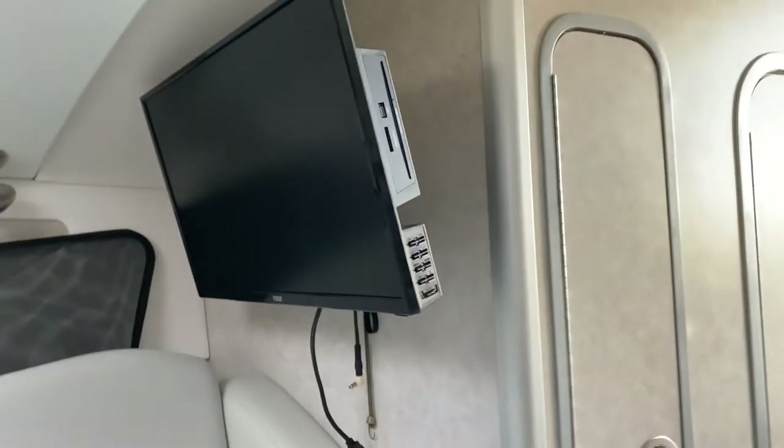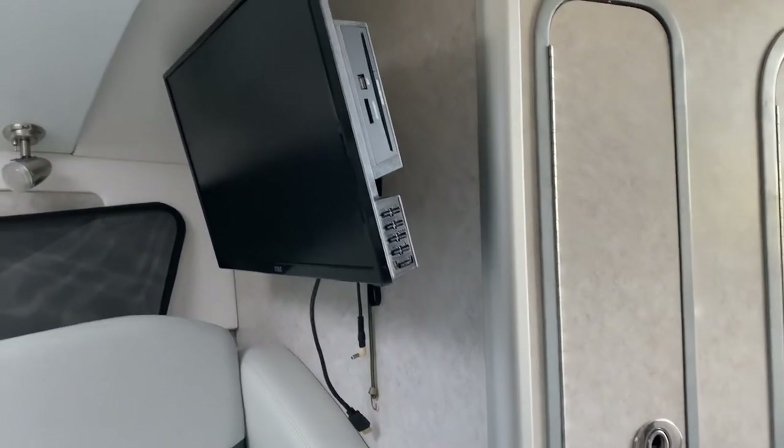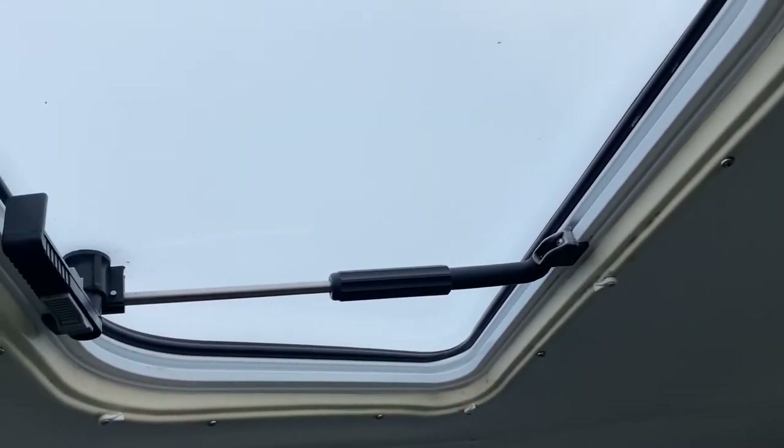This is a 12 volt TV with DVD as well as HDMI hookup. We've got two overhead hatches, both of which have screens.